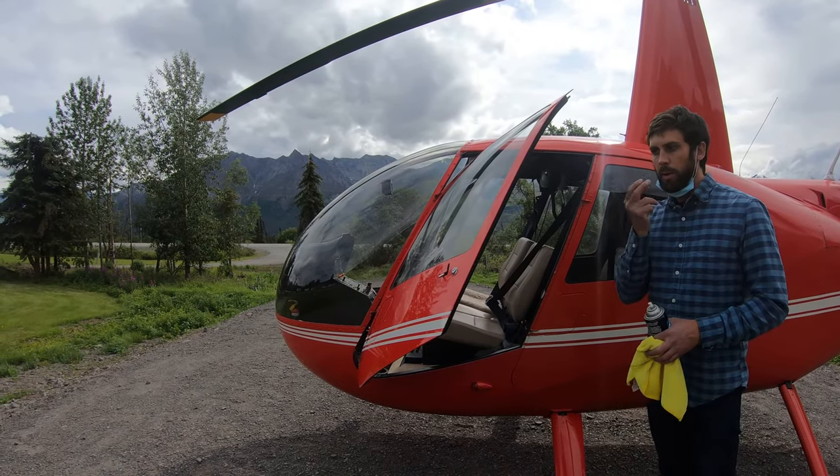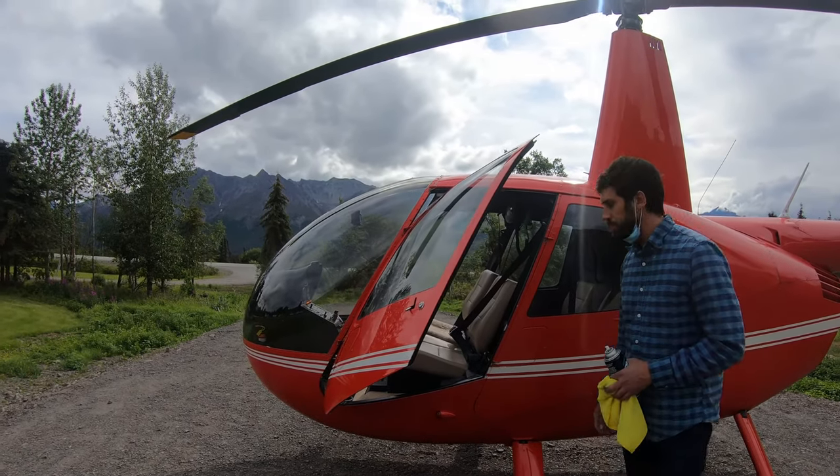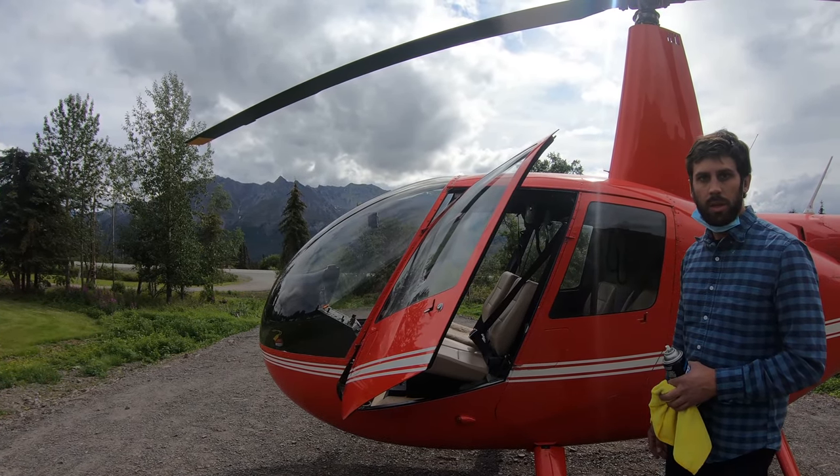Everybody's got a headset — just put it on your ears. It goes right around in front of the mask. If you can't hear yourself, we can't hear you, so bring it a little closer. Does anybody have any questions? We're both in the back, right? Actually, one of us can sit in the front. You want to sit in the front? Sure.